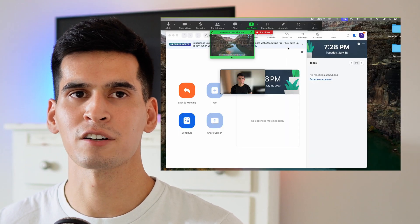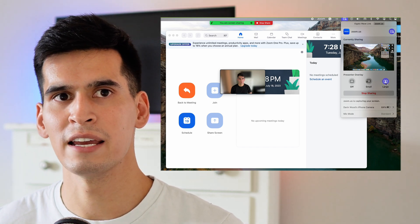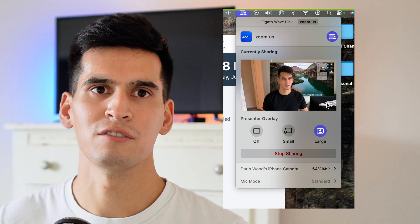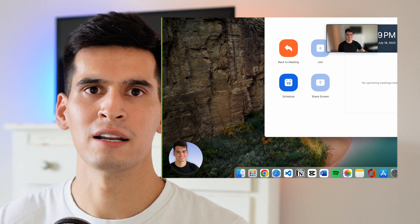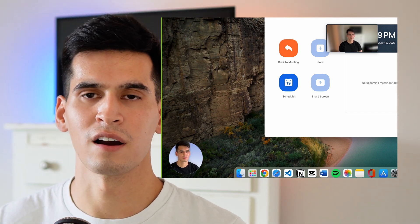For video conferencing, those who have done presentations in Zoom know the comfort of sharing your screen without showing your face. The new presenter overlay feature lets you choose between a large or small overlay and have your whole body or just your face as part of the presentation. It's a bit confusing figuring out where to look or point, but it's a good way to stay connected with your audience during a presentation.